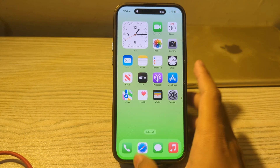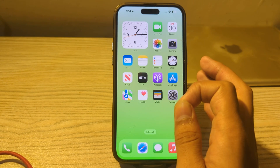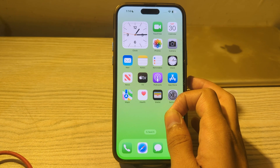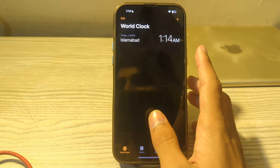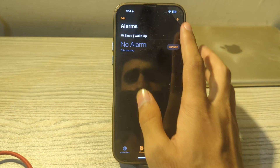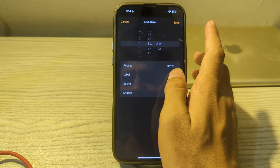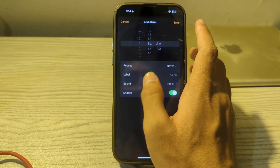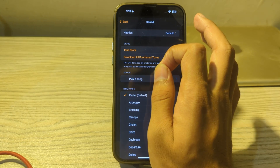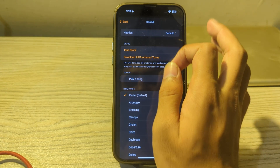After this, check your alarm volume. The alarm volume is separate from the ringer volume. To adjust the alarm volume, open the Clock app on your iPhone, tap on Alarm, tap on Edit, and then tap on Sound. Make sure the sound is set.